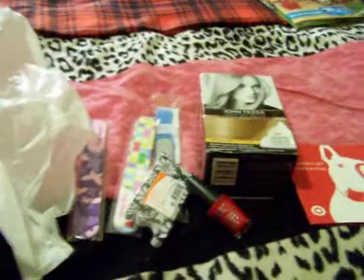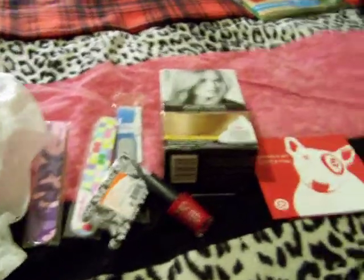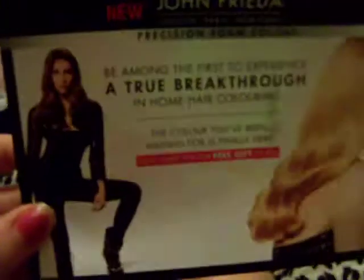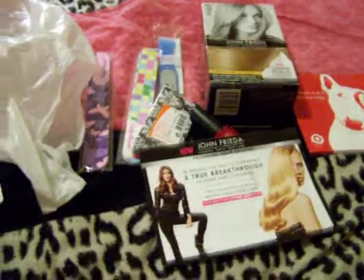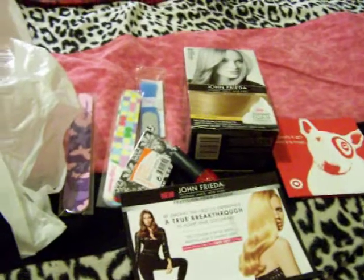I had shown you a card I received that had a gift card on it — I used it, I'd gotten it about a week or two ago. That made it free of charge, so that's a good deal. It only cost me about four dollars for everything because the John Frieda precision foam color was free.